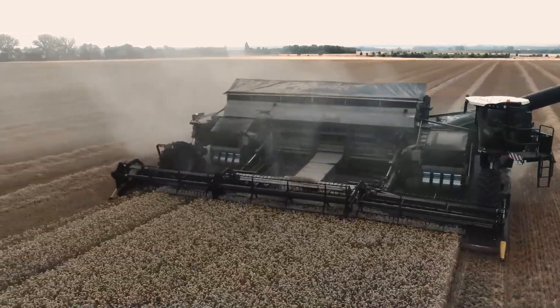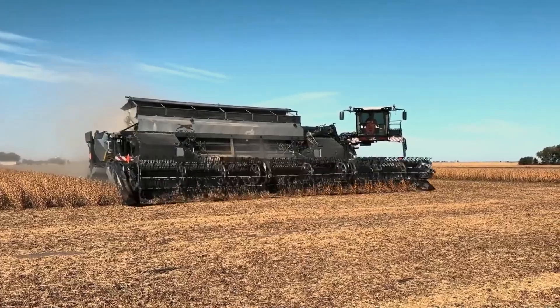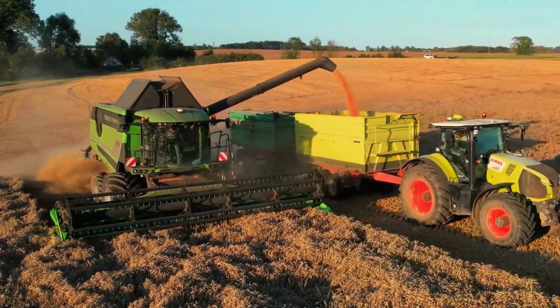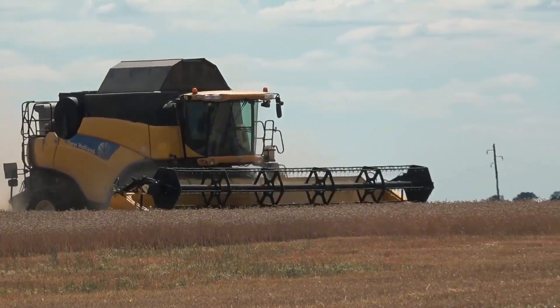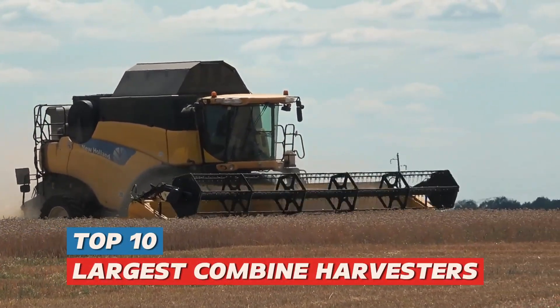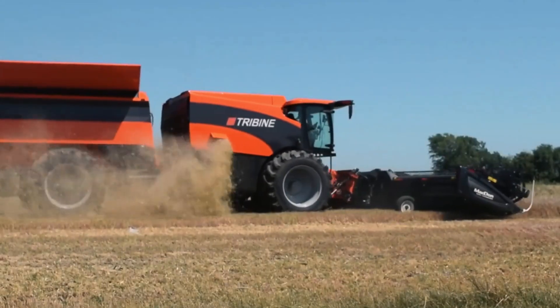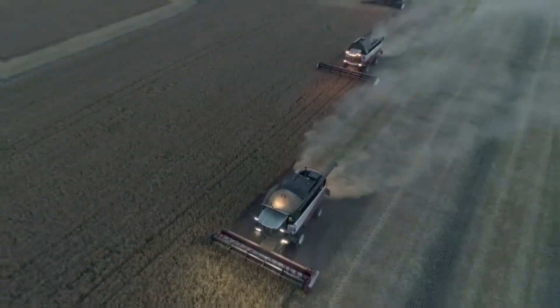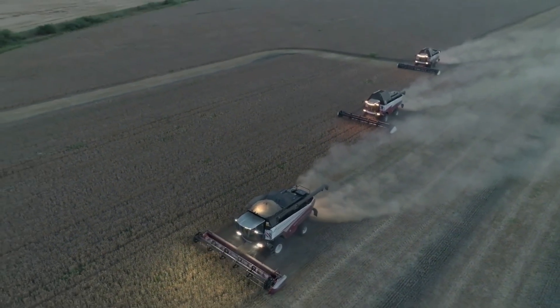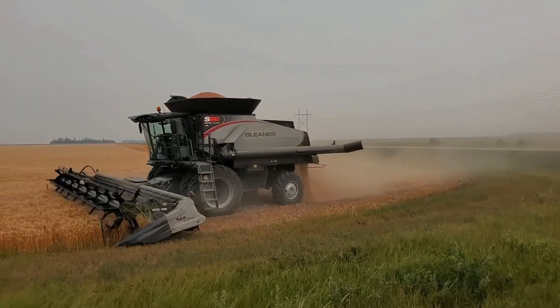Have you ever wondered what the largest combine harvesters in the world look like? They can harvest an entire field in a flash. Today, we'll reveal the top 10 largest combine harvesters, from the Tribine T1000 to the cutting-edge Nexat. Can you guess which one takes the top spot? Watch till the end to find out.